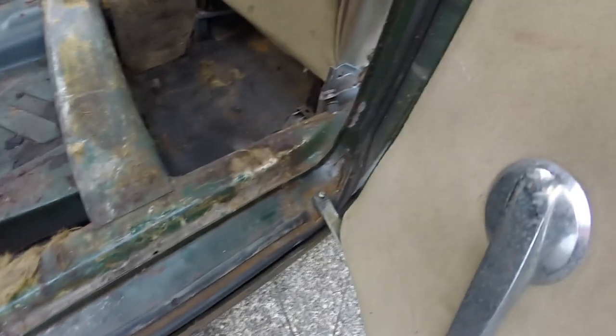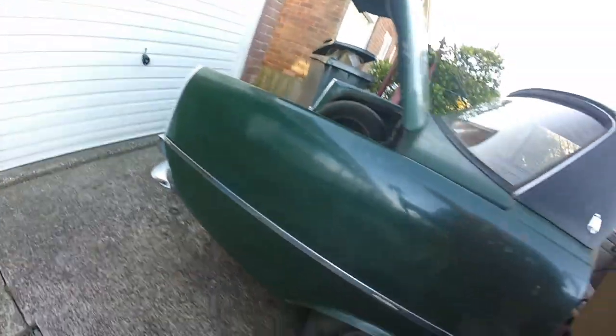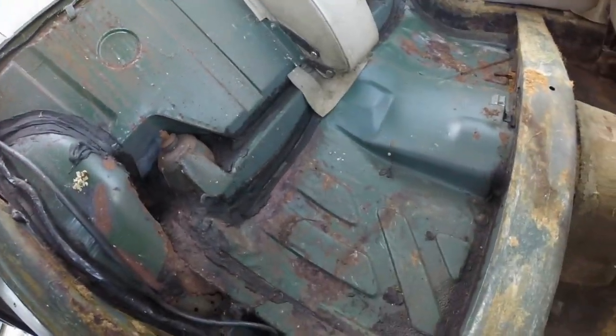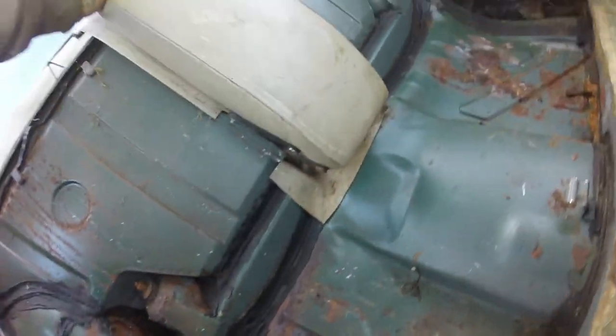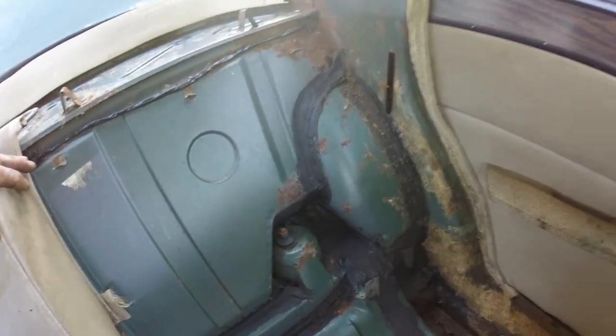All this sill — solid. All this back — all solid. Back parcel shelves all solid, strut tops solid. There's a little bit of rot coming through there, but that's just surface rust — this is all solid. See on the other side — solid. There is a hole there as you can see.